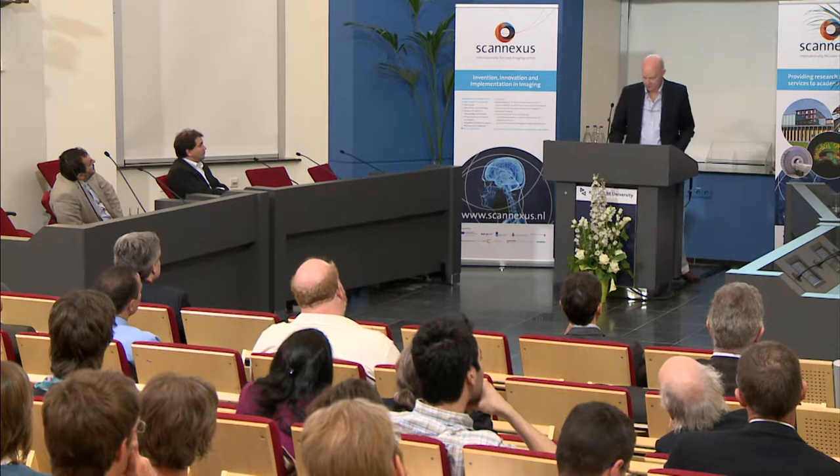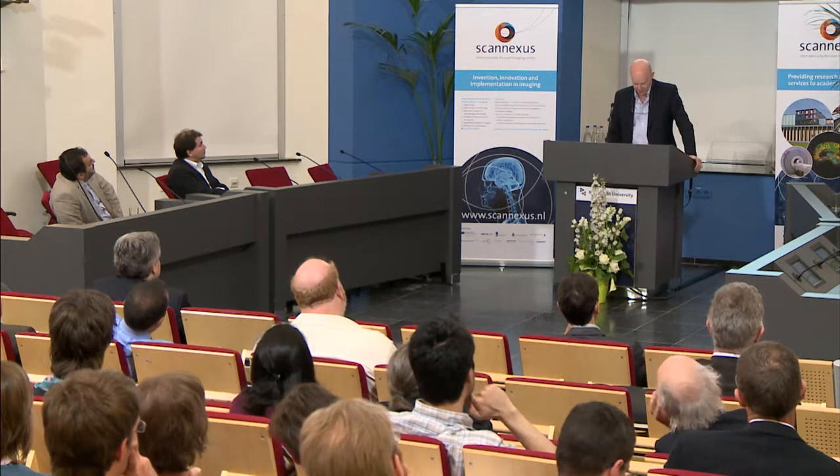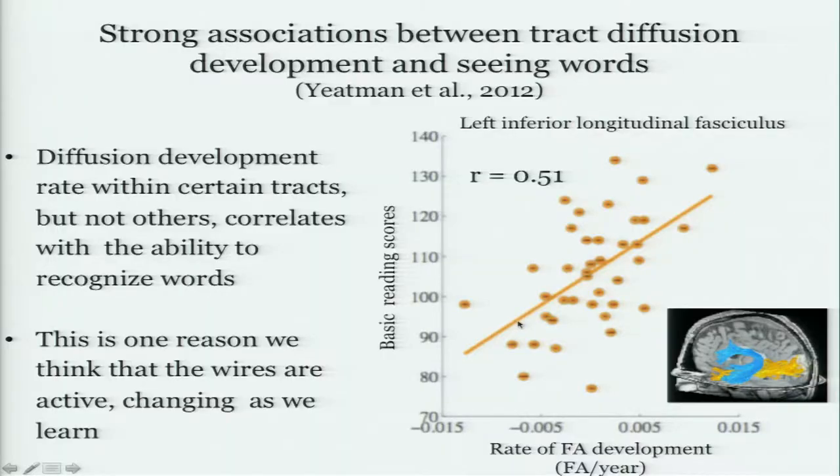This was part of a study where Michal, Bob, and I followed kids over a four-year period and measured them over several time points. You could see that the development of the tracks — and this is the rate of fractional anisotropy — how this developed in a particular track, the left inferior longitudinal fasciculus, but not other tracks, would change in a way quite covaried with the child's ability to do certain basic reading scores.